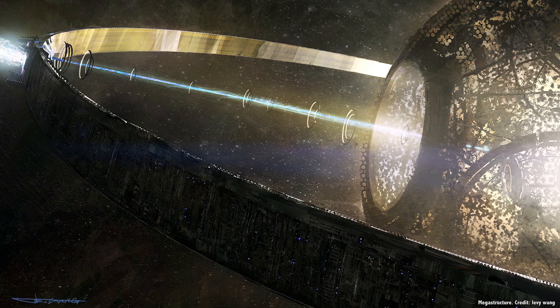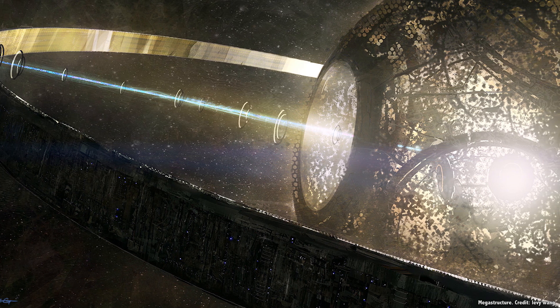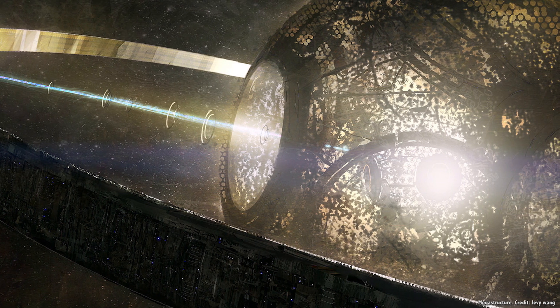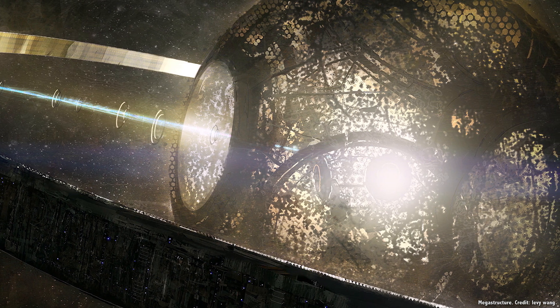Finally, we'll use up all the energy within every single galaxy that we can get our hands on. And to do this, we're going to want to build megastructures — and aliens will call them alien megastructures. So what kind of megastructures will we build to extract all the energy from the Sun?